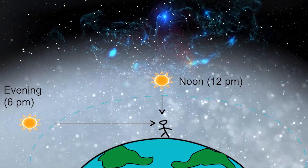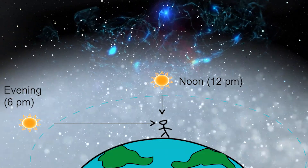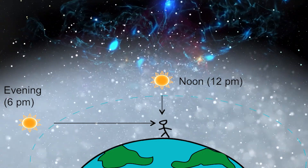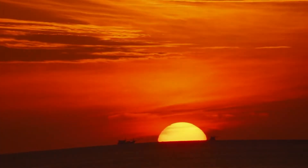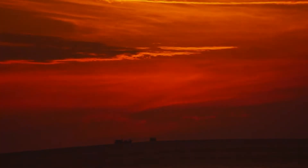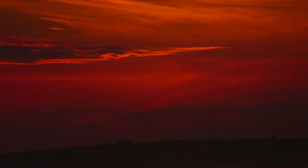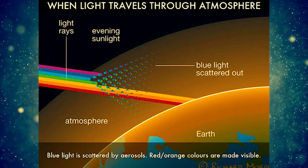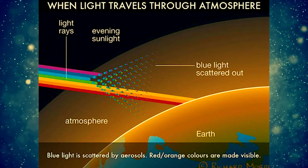At sunrise and sunset, the sun is low on the horizon and sunlight passes through more atmosphere, encountering more particles that scatter the light. When the sky is a bright red, it's an indication that the atmosphere is full of moisture and dust particles. We see red because it has the longest wavelength in the spectrum. The shorter wavelengths, like blue, aren't visible, because they are scattered and broken up.